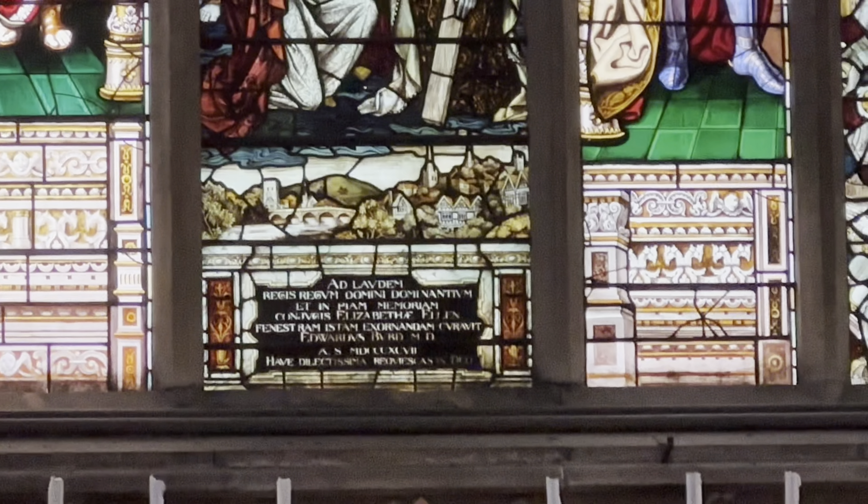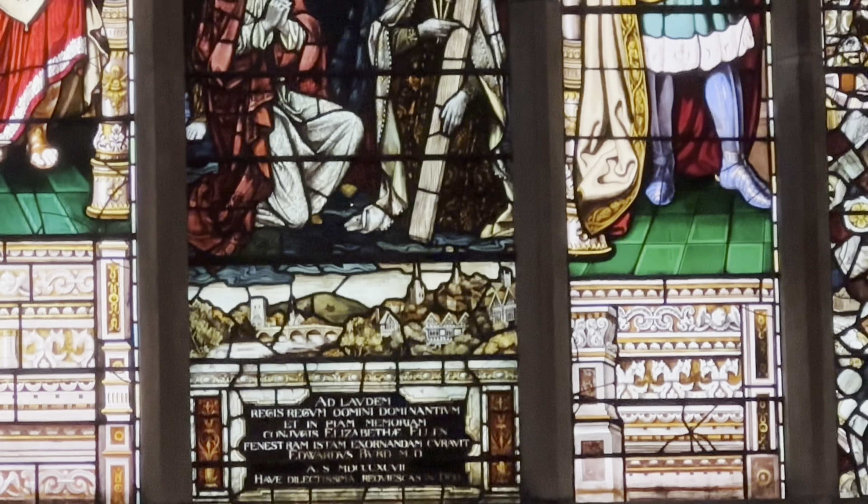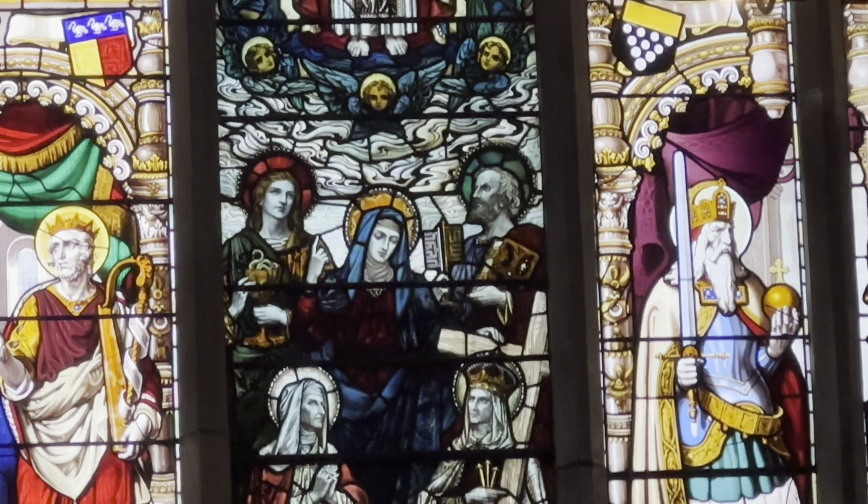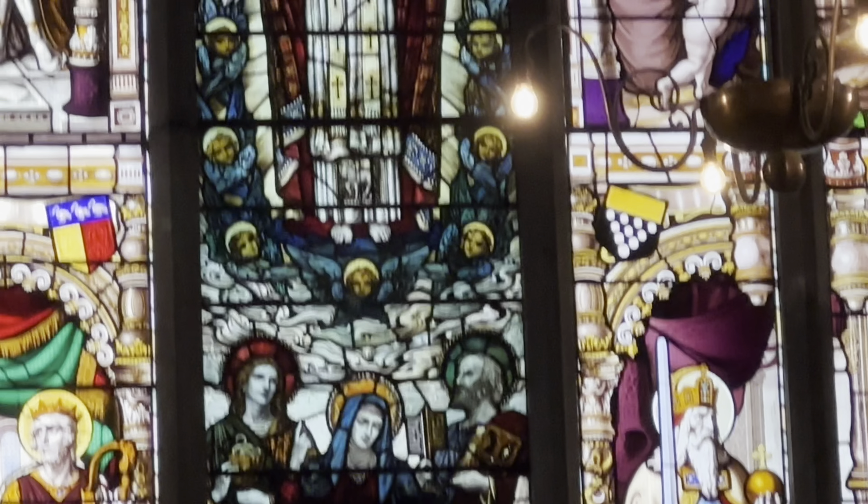It is thought that the Jesse Window, and the centre of it — the main themes — is about 60% medieval.